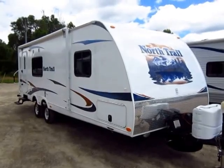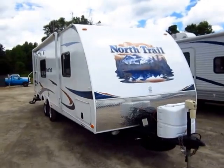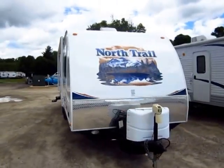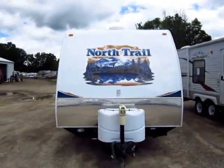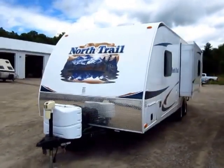A very nice, basically like-new North Trail late model just came in here at Halet RV of Coldwater, Michigan. This has a lot of really fun features and upgrades. First and foremost, this is one of Heartland's primary ultralight lines.